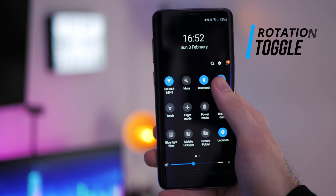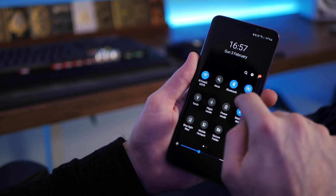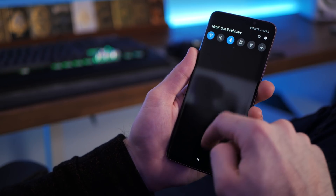Another new feature, rotation toggle. Auto-rotate still works as normal, but I would turn it off to take advantage of this new feature.